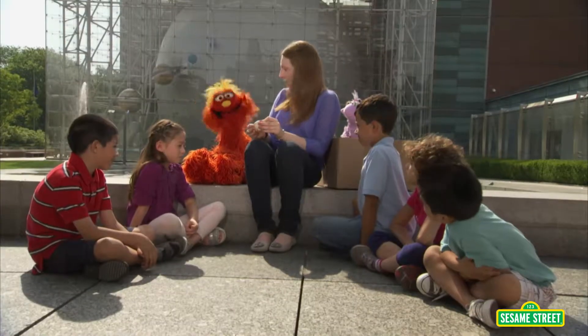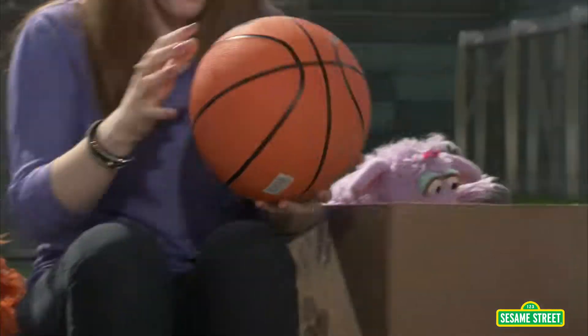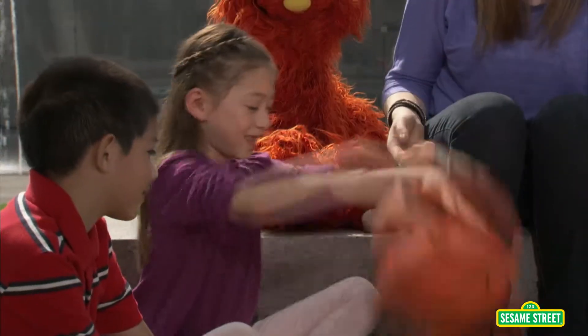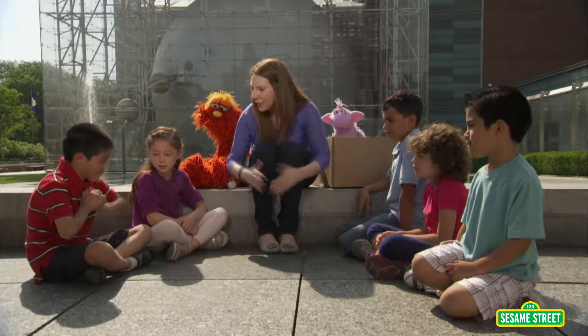I've seen bouncy balls, but I couldn't make one. Should we see some different types of balls? I have a basketball. What's in here? Air. Did it bounce? Yeah. Good bounce — it's taking its shape again after you push it in.